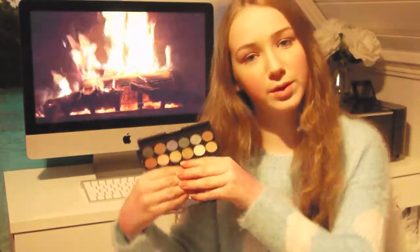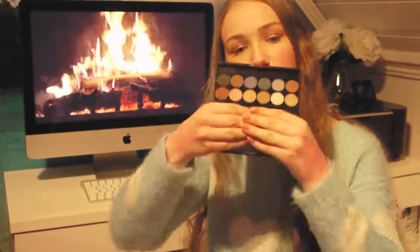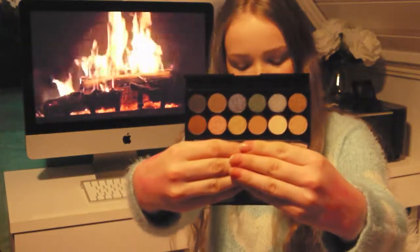The next Sleek palette is the Storm Palette. It doesn't have the name on it but you can get an overview from the colors. These are the eyeshadows and I really love them. That was basically everything I got from Superdrug.